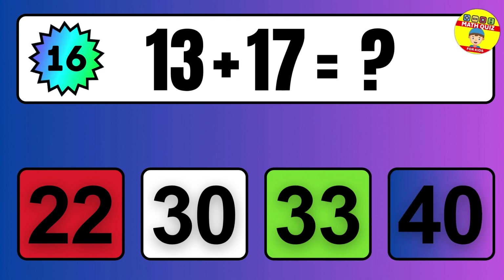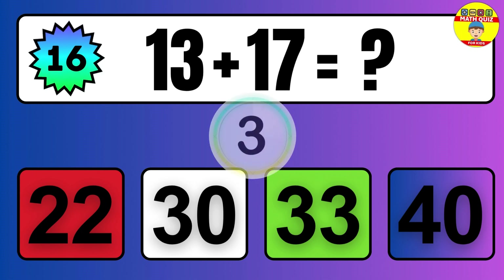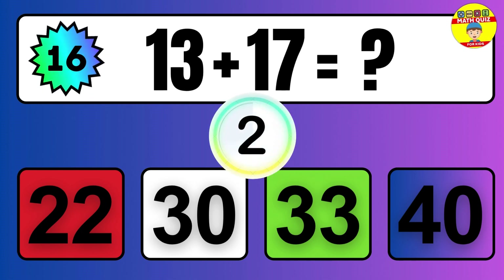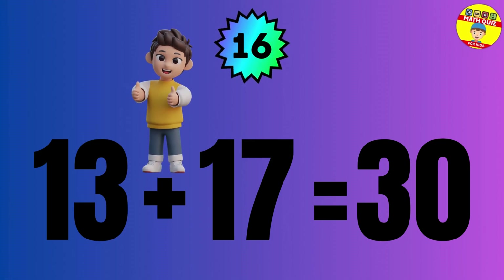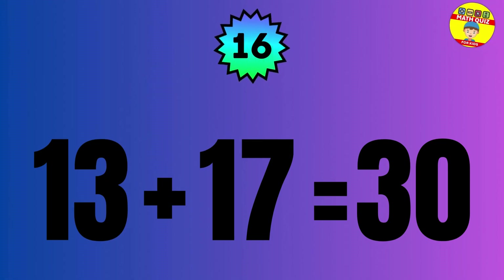Question: 13 plus 17 equals what? The answer is 13 plus 17 equals 30.